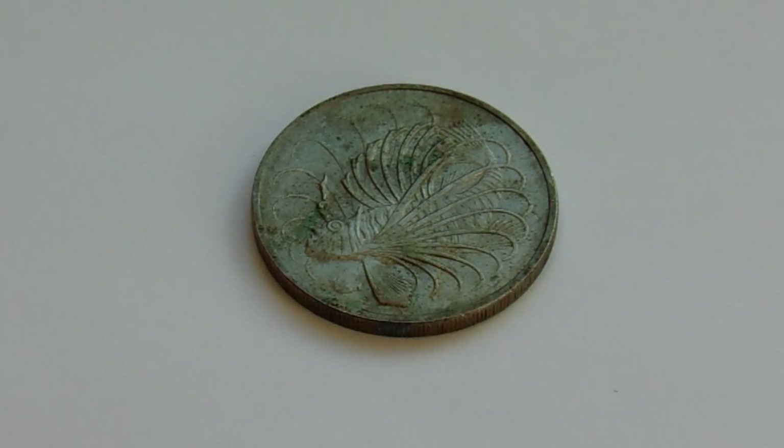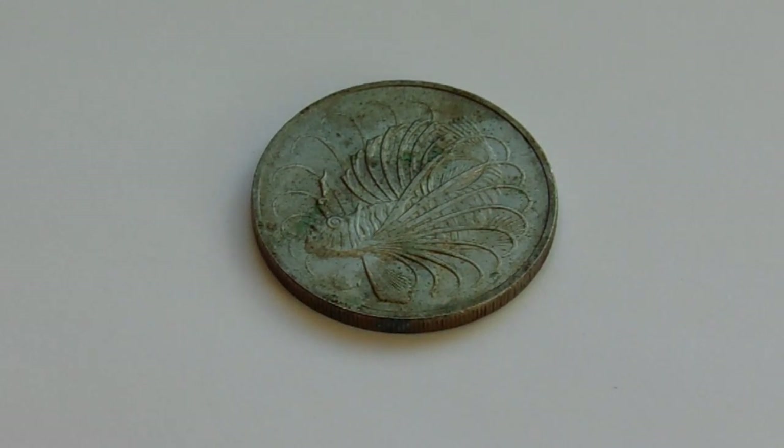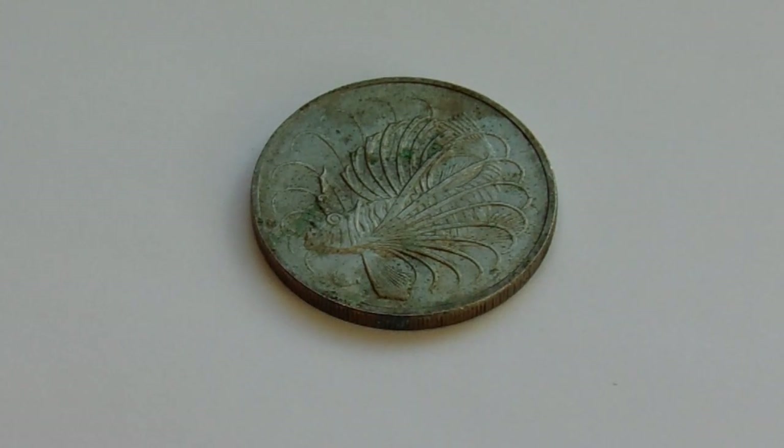Now look at this coin. What a fish! Look at that. Can you guess what country it's from? Very interesting. It's kind of weird to go fishing around here and see something like that.